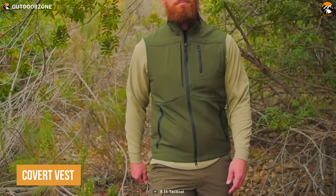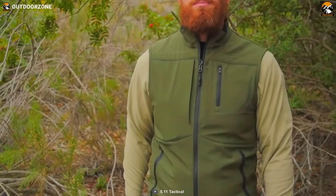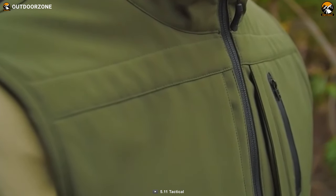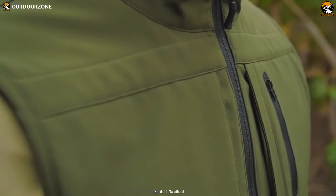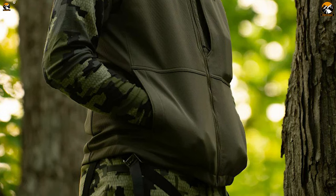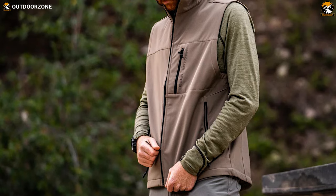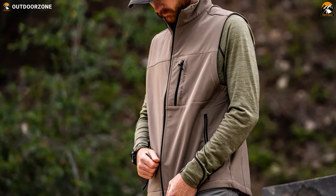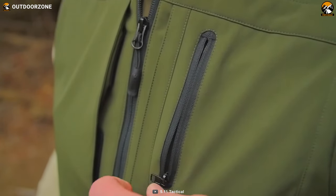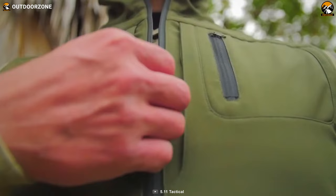Let's start with the 5.11 Covert, which is an excellent choice for those who require superior tactical utility while remaining inconspicuous. Its 100% water-resistant polyester softshell fabric is both breathable and lightweight, providing comfort throughout the day. Designed to meet dress code and functionality requirements, the vest features Tricot-lined hand warmer pockets that look great and keep you warm. With its wind and water-resistant finish, this vest is suitable for various outdoor activities, including hiking, camping, patrol, and more. It has multiple pockets, including a small chest pocket for storing documents or a phone, and zippered pass-through pockets for quick sidearm access.